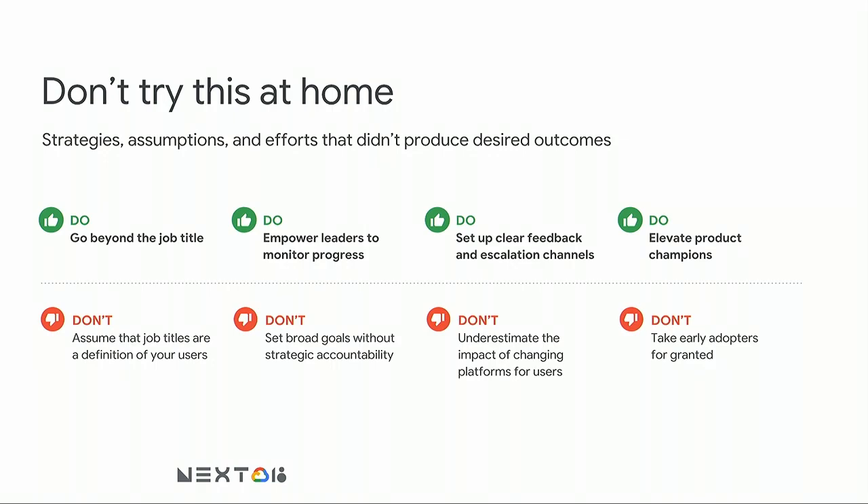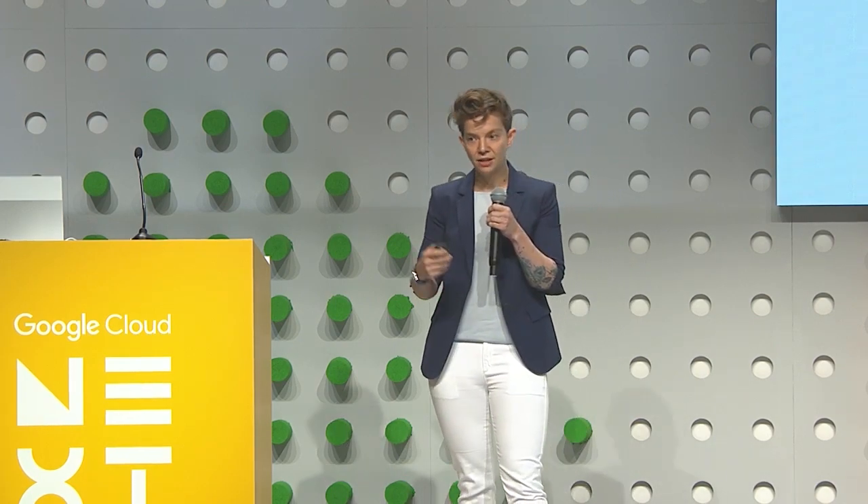To summarize best practices for running adoption in your org: don't think about people by job title — people doing the same job can have very different affinities to cloud workflows. Keep leaders informed and let them track and manage their own progress — they know how to get their teams excited and should represent Chrome OS for their organization. Give them tools to track progress, set up clear feedback channels, and elevate people who are already excited about the platform.